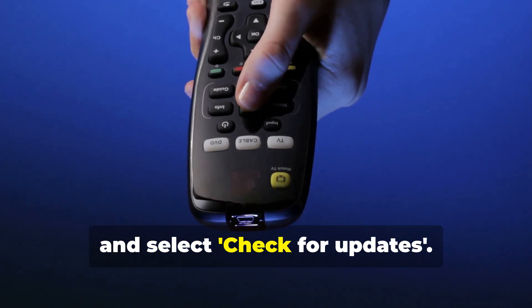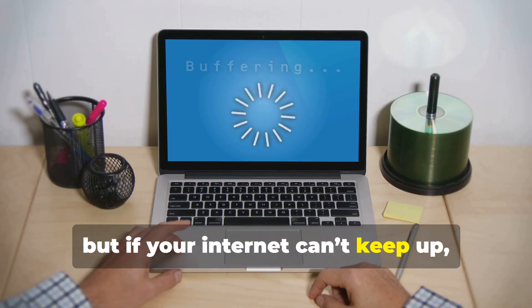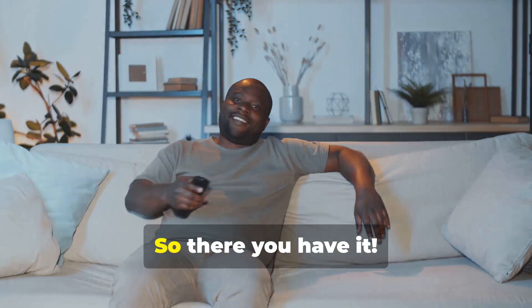Lastly, consider lowering the video quality. Streaming in 4K is awesome, but if your internet can't keep up, it'll buffer. Go to the app settings and select a lower resolution for smoother streaming.